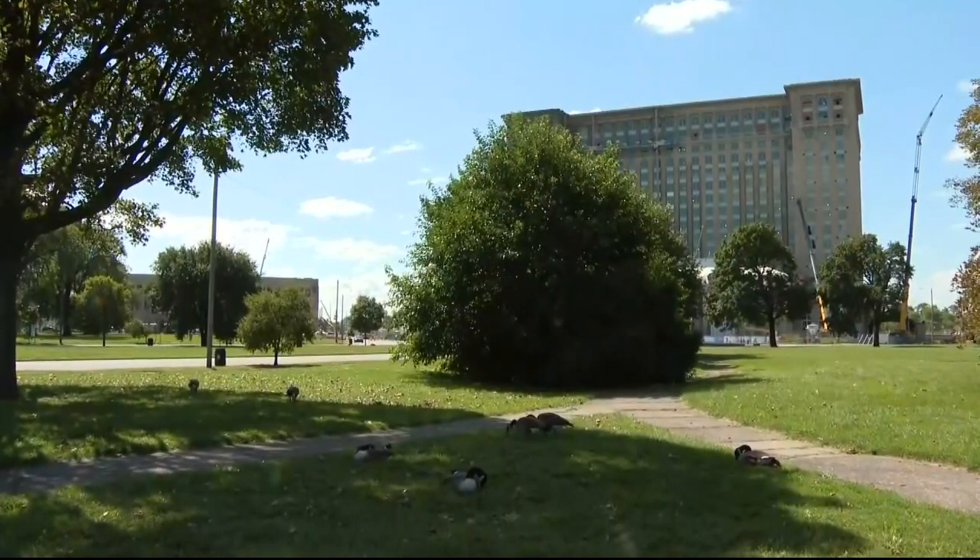The redesign of the park involves community voices. This park is being redesigned and redone, and we want to make sure that everybody has a voice in what they would like to see in the park.